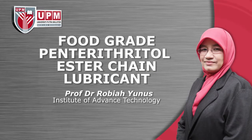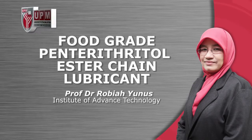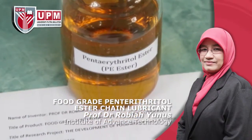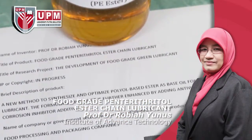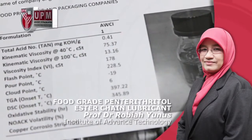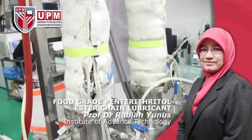The development of food-grade green lubricant by Professor Dr. Robiah Yunus, Institute of Advanced Technology. A new method to synthesize and optimize polyol-based ester as base oil for chain lubricant. The formulated product is further enhanced by adding anti-wear and corrosion inhibitor additives.